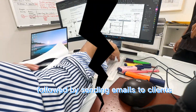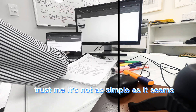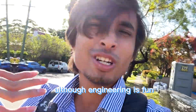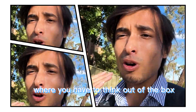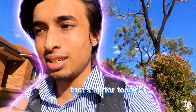This was followed by sending emails to clients updating them about the progress of their projects — trust me, it's not as simple as it seems. Finally my day ends here. I tried showing you all the activities that I do as a civil engineer. Although engineering is fun, it can be very challenging at times and you will often come across problems where you have to think out of the box or from a different perspective. Being an engineer you have to be very good at that. That's all for today — see you next time.